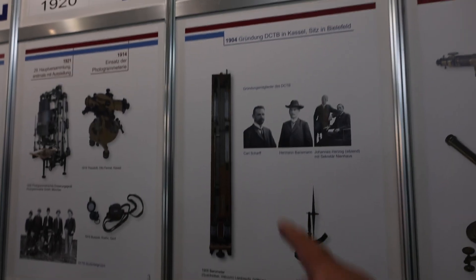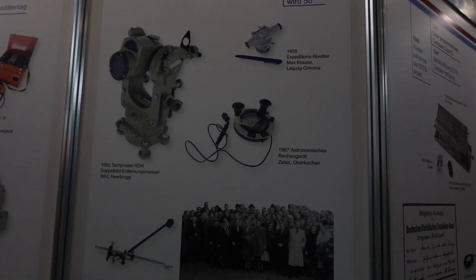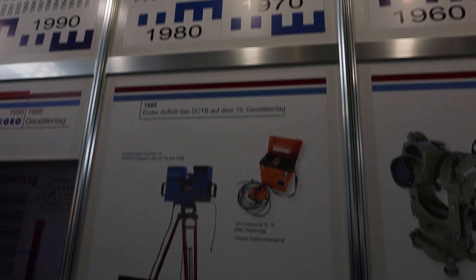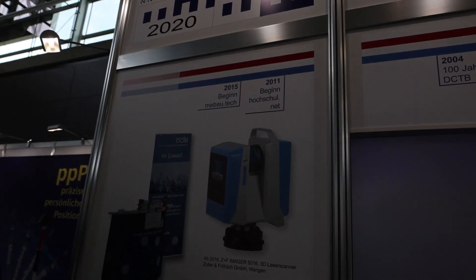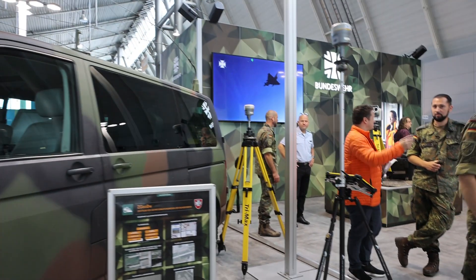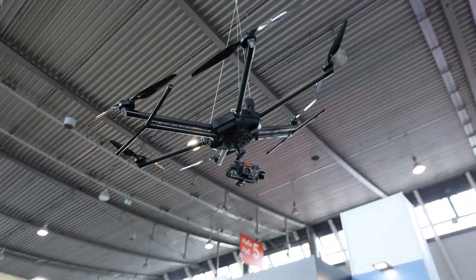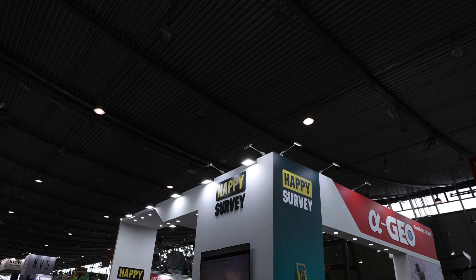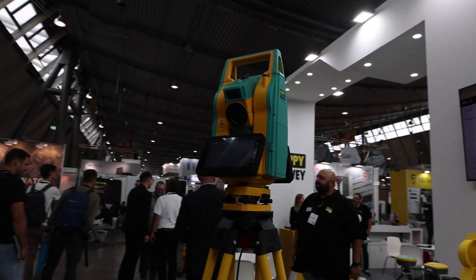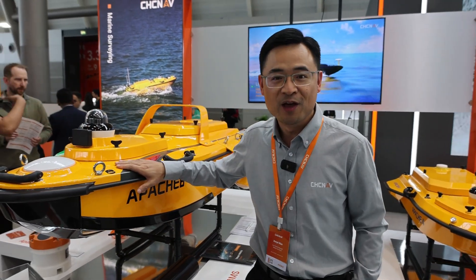The history of surveying — I love it. You've got your dumpy levels, old school theodolites, looks like a barometer right there, more advanced theodolites, and the introduction of the automatic level. Here we are in the 1970s and 80s, and this is modern-day laser scanning and drones.